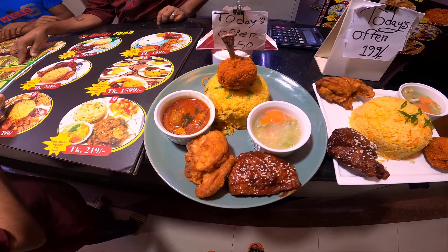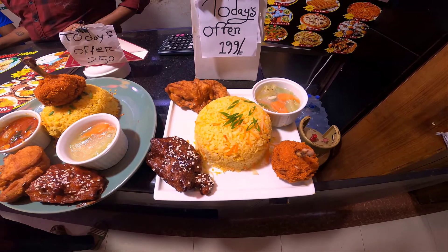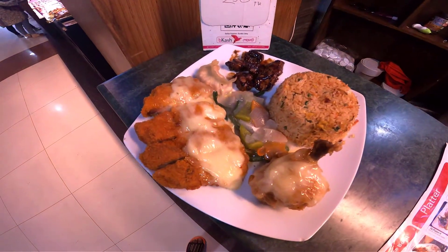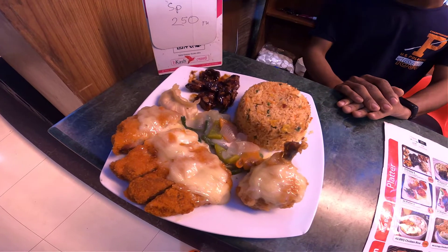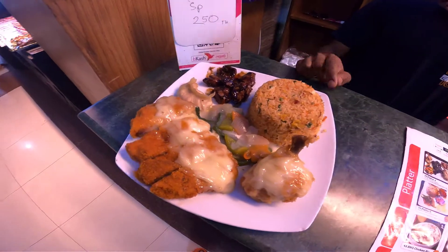And it's a rice platter. Great food is special. Today's offer only $2.50. It's $1.99. Today's special only $2.50. It's good looking. It's a chicken basket — beef and chicken, dumpling, lollipop and rice. Only $2.50.